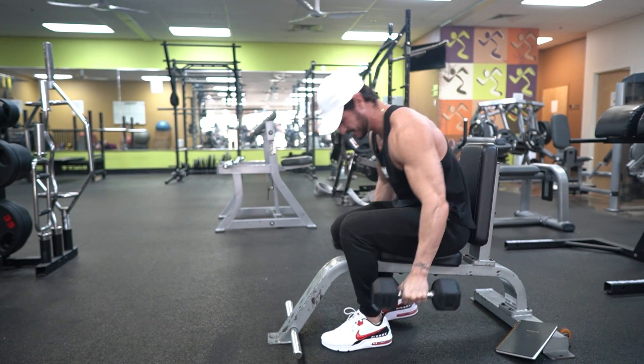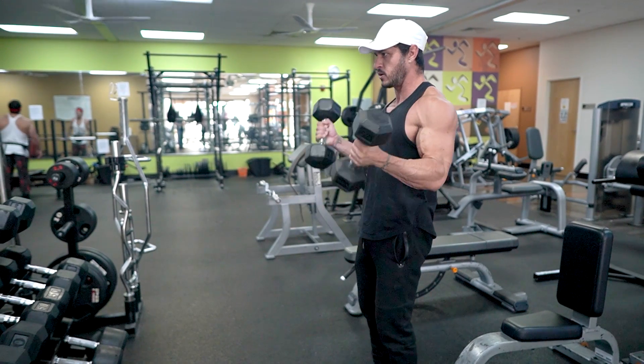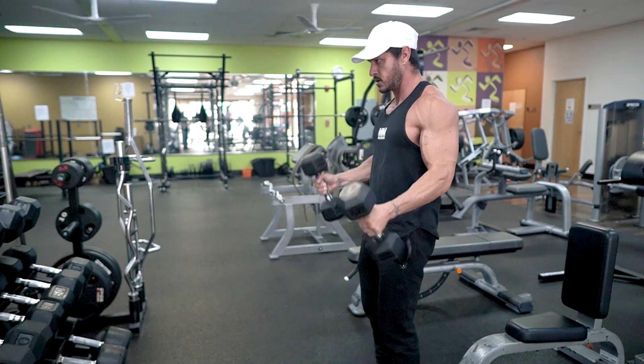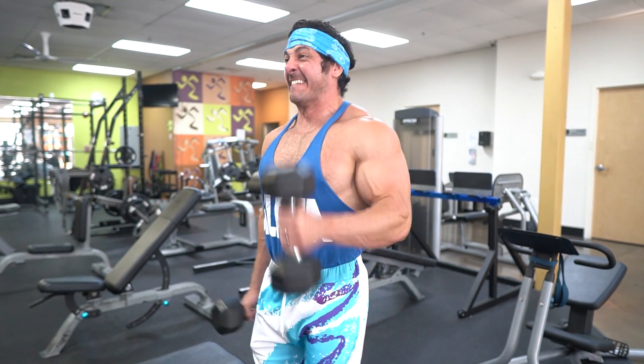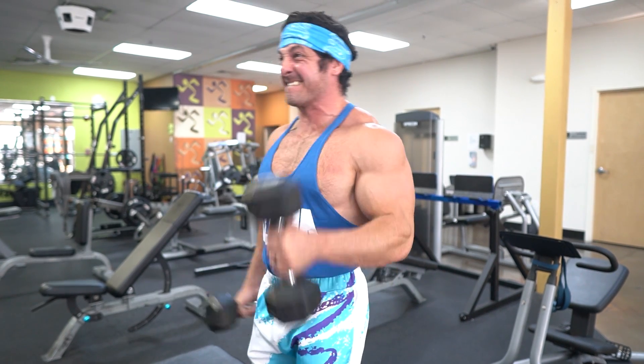In summary, volume load is an exceptional tool to track your volume within the duration of a specific program. Hard sets, on the other hand, is a better way to evaluate your training volume against scientific guidelines, other trainees, and from one program to another. With that overview out of the way, it's time to explain exactly how much volume you need to build muscle as quickly as possible.